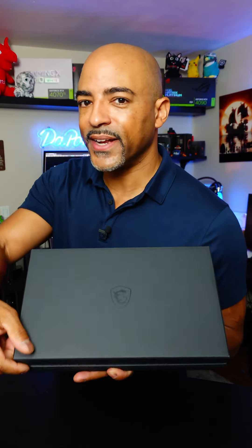MSI changed up the packaging on this Limited Series. You'll notice this very sleek matte black box that we actually have to tear open.